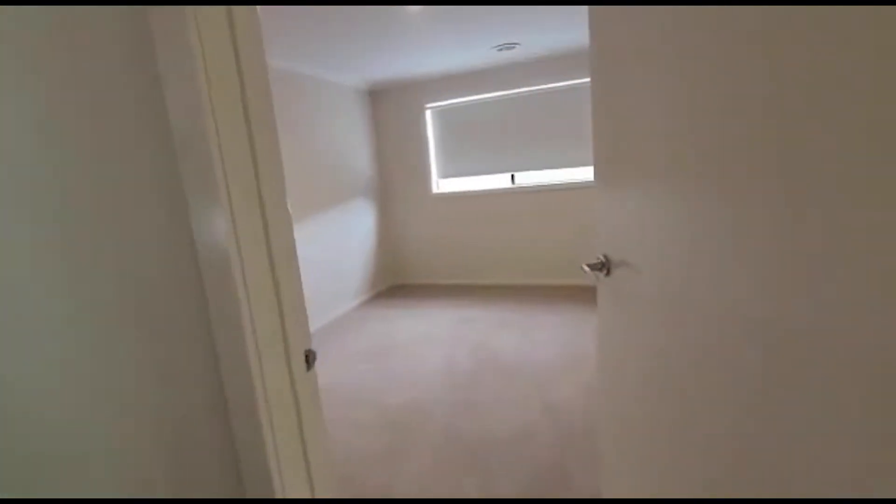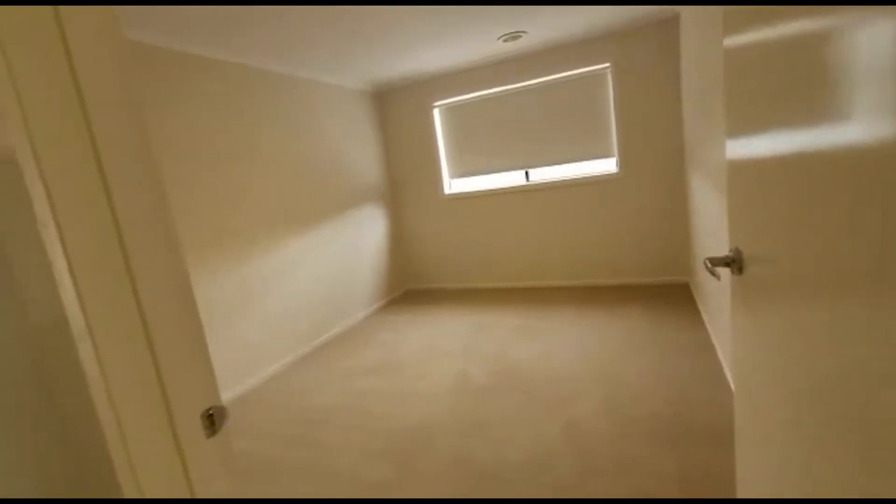We've got a beautiful first bedroom — again, ample space. You can actually even fit a queen bed in here.